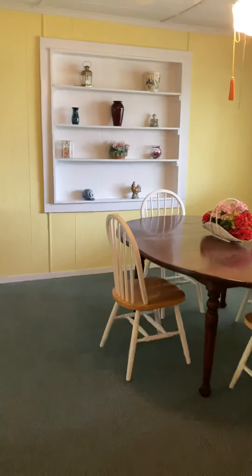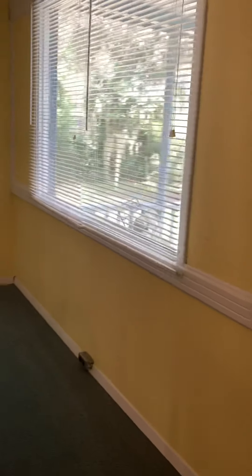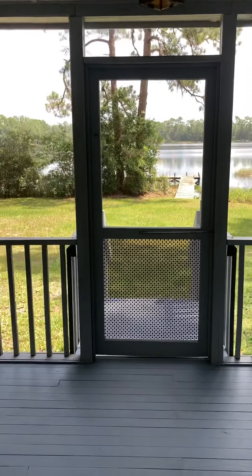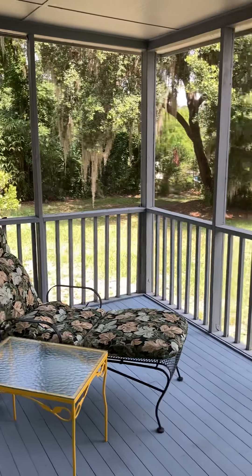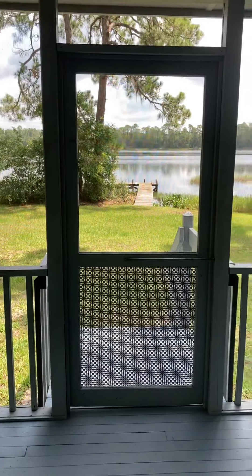Now off the dining room is the screen porch with an amazing view of Lake Higginbotham. The screen porch was just nicely cleaned over the weekend. You can see how nice and white it is.